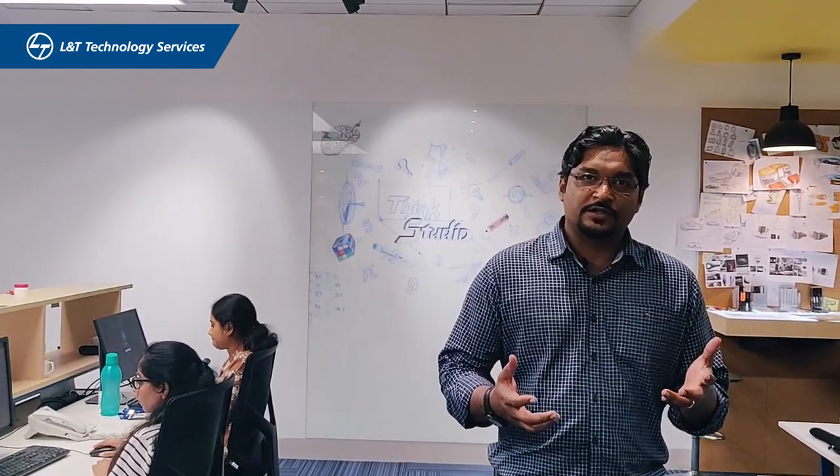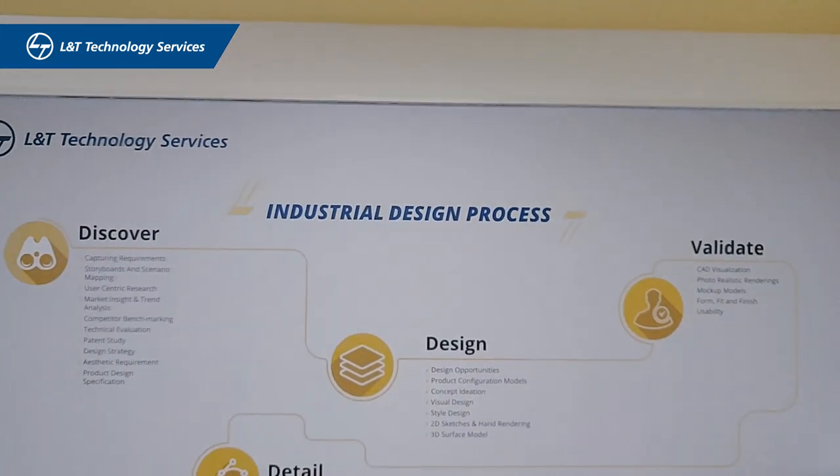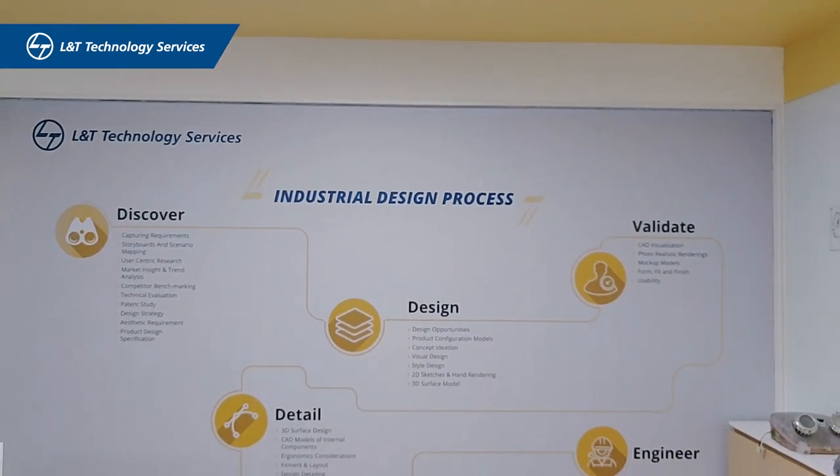We have a robust ecosystem of vendors who support us in 3D printing and prototyping, and that helps us help our customers cut time to market and release their products faster.